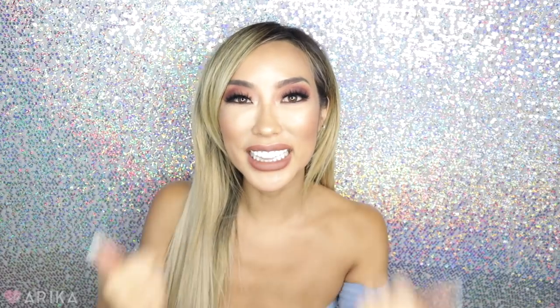As always, don't forget to subscribe to my channel — click on the subscribe button below — and also make sure to thumbs up the video. If you guys are new to my channel, hi, my name is Arika. I talk about fashion, fitness, beauty, and lifestyle. So let's get started on this Shein try-on haul.